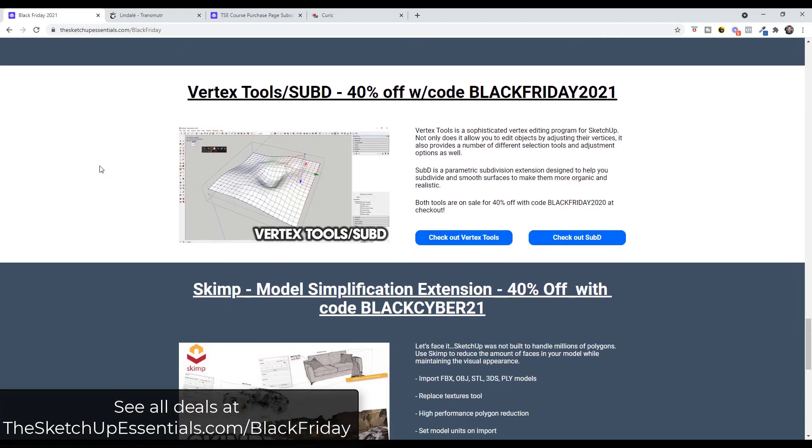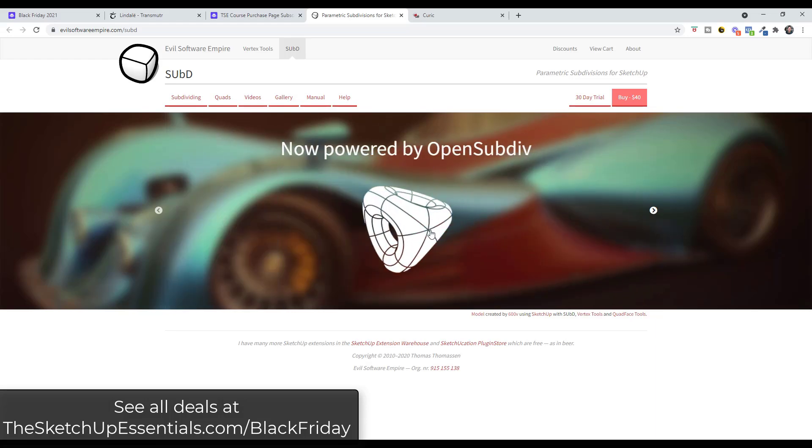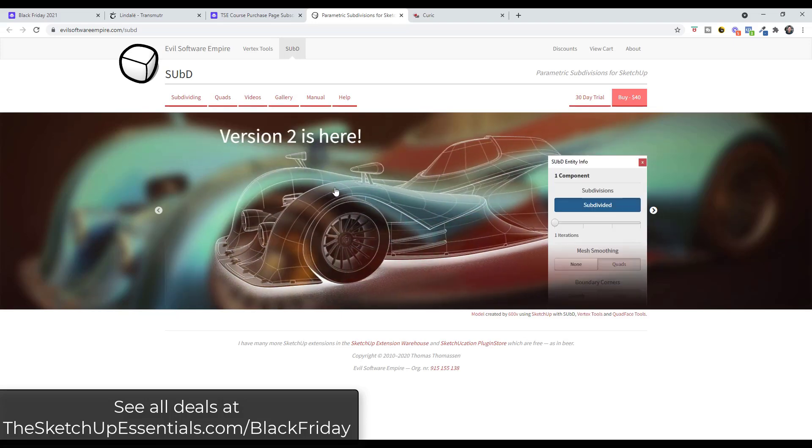Vertex Tools and SubD are two awesome extensions from TomTom. You can get those by going to his website via the links and using the code BlackFriday2021. Vertex Tools is a vertex editing toolset that lets you model using the vertices of models rather than changing faces — getting you closer to the kind of modeling you'd see in Blender. SubD is TomTom's subdivision surface modifier, which takes simpler geometry and subdivides it to make it more smooth, so you can model simple things and subdivide them to look more complex. It's a great tool for subdivision modeling.